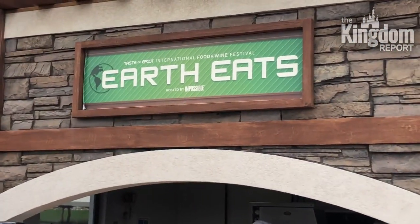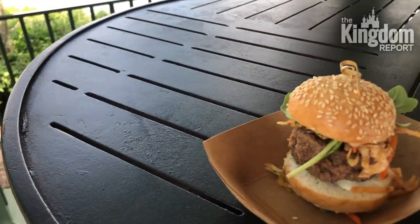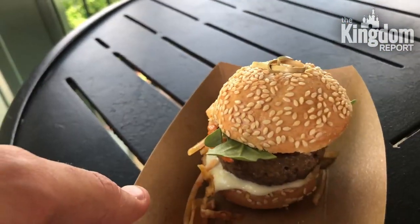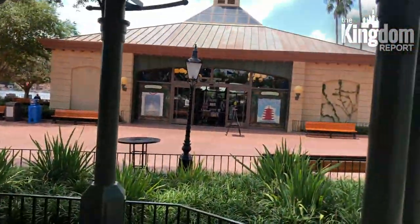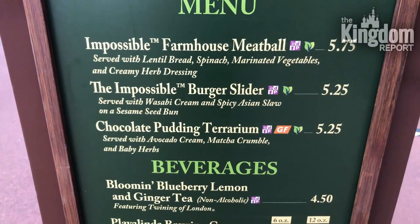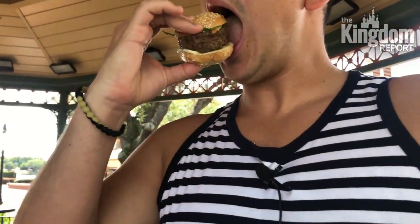I'm about to eat from one of the food booths called Earth Eats, and what's interesting is that it is 100% vegan. I've been trying to implement that in my life a little more. This is an Impossible Burger slider — it's right next to Disney Traders, right before you enter Mexico. The bun has sesame seeds on it, it's very chewy and delicious. It has some slaw, some arugula, and some kind of sauce. Overall very tasty — you can't even tell it's not beef. Highly recommend it.